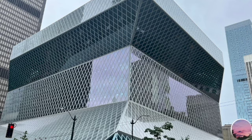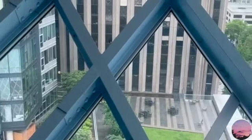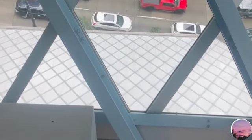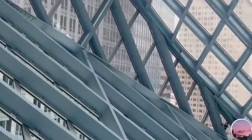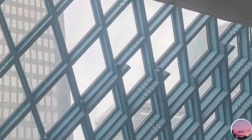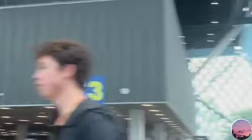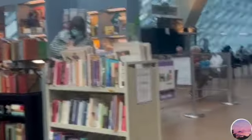Then we went to the Seattle Public Library. This is the biggest, most humongous library I've ever seen in my life, and it looks so unique as well. Here is a video from the view inside the library — it is just wonderful. This is a video of the inside; they had about four floors with an escalator, elevator, stairs, multiple bathrooms, and sections for teens, kids, adults, and seniors.